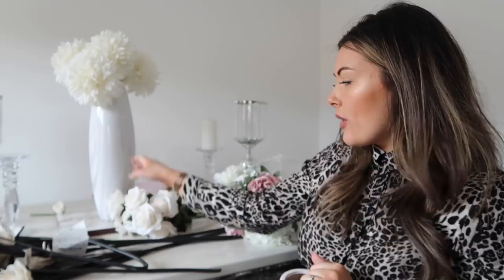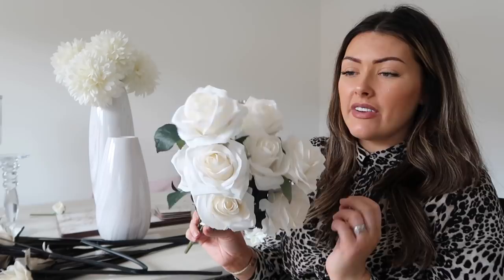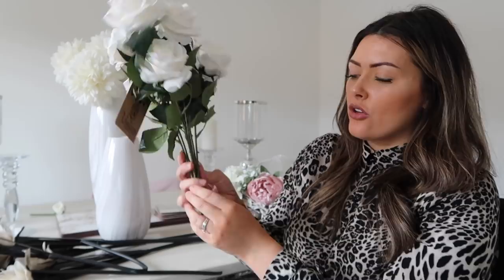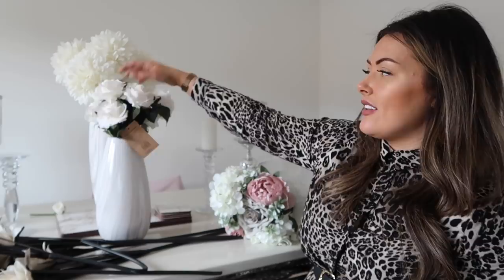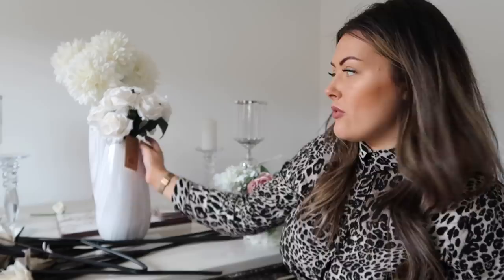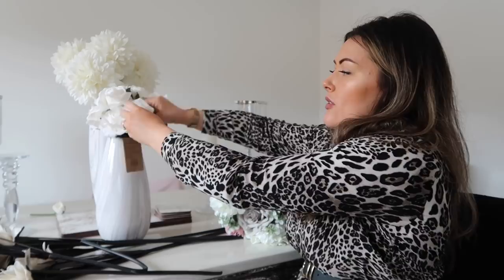I got some flowers to put in the hallway vase — just some artificial roses. These were £4.99 but there's quite a bunch of them and they're all on one stem, which is really good for arranging because you just have to bend the tops to suit the shape. So for the two items together that was £7.99 for the vase and £5 for the roses — great value.